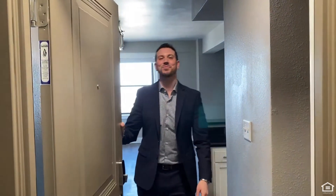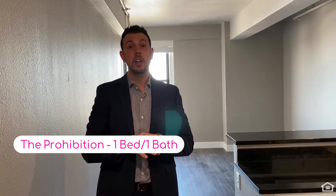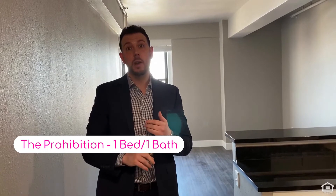Hey, come on in. I'm Matt from Flats on 5th, and today we are in the Prohibition floor plan, which is a beautiful, large, one-bedroom, one-bath apartment home.